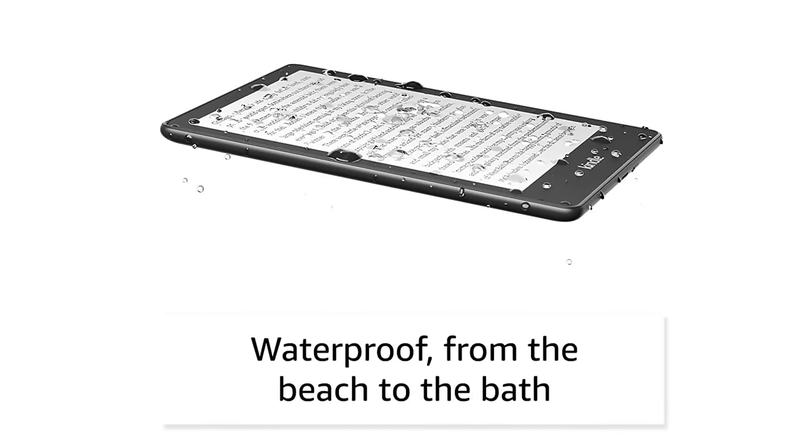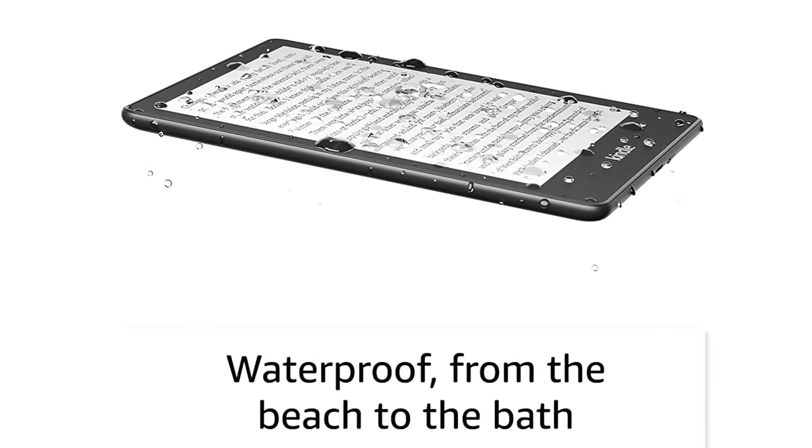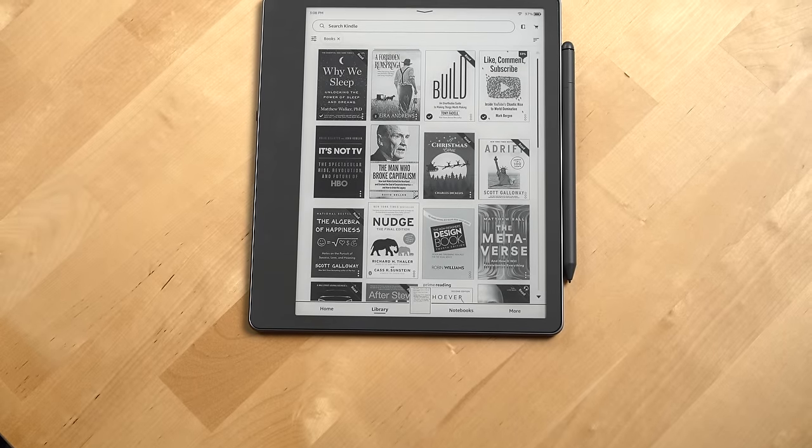Next, let's talk downsides. Unlike Amazon's other Kindles like the Paperwhite, this Kindle is not water resistant. So I wouldn't recommend taking it on the beach, by the pool, in a tub, etc.